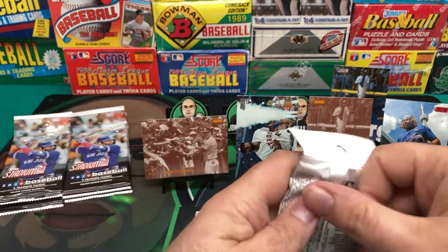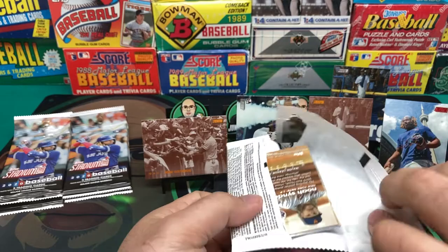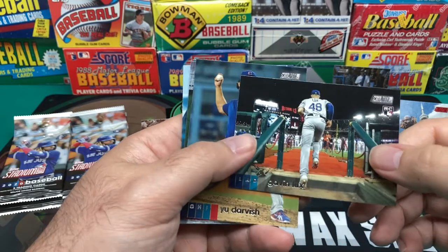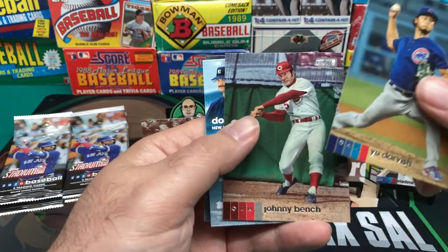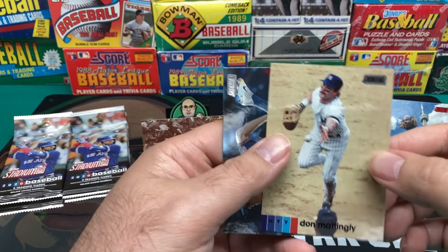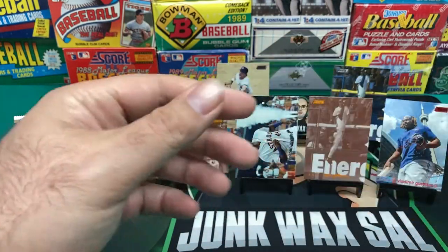I tried looking up the basics of the set prior to opening it, just so I have a general idea of what I'm looking for, because I'm not as well versed in some of the newer sets. We got here a rookie card — Gavin Lux. Yu Darvish. Johnny Bench. Don Mattingly — Stadium Club Don Mattingly. And then we have Noah Syndergaard, Thor.